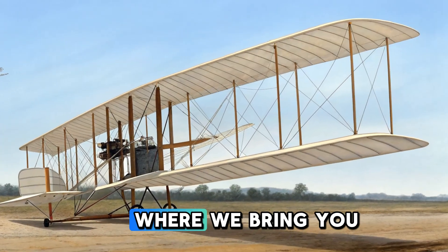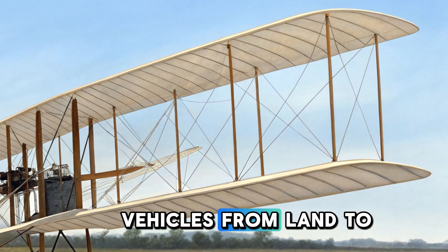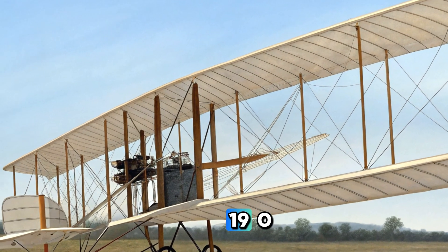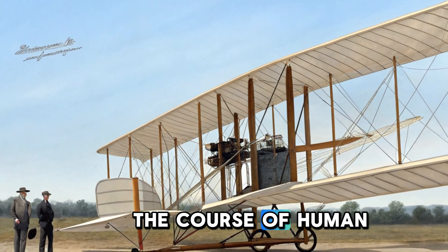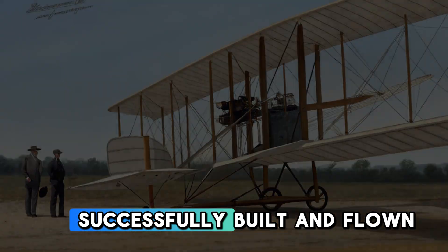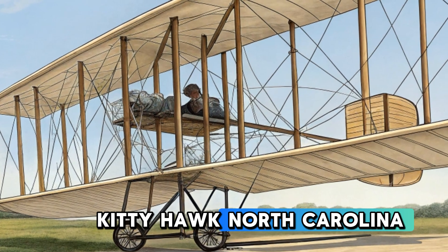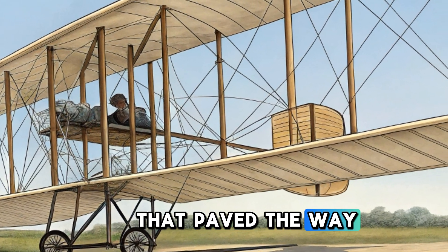Welcome to Sky2Road, where we bring you the most detailed reviews of iconic vehicles from land to air. Today we take a journey back in time to explore the legendary 1903 Wright Flyer, the aircraft that changed the course of human history. This was the very first powered flight machine successfully built and flown by the Wright brothers, Orville and Wilbur, in Kitty Hawk, North Carolina. It was a pioneering achievement that paved the way for modern aviation.